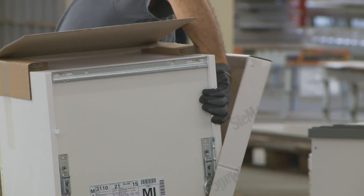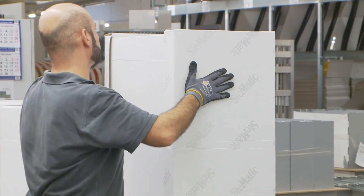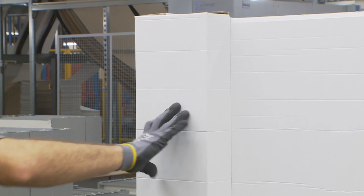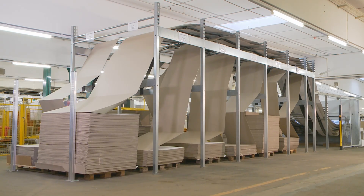The customized kitchens by Z-Matic call for a high proportion of made-to-measure parts. Lots of different packaging is required. To fulfill these special requirements, an individual solution was found in close cooperation with HOMAG Automation.